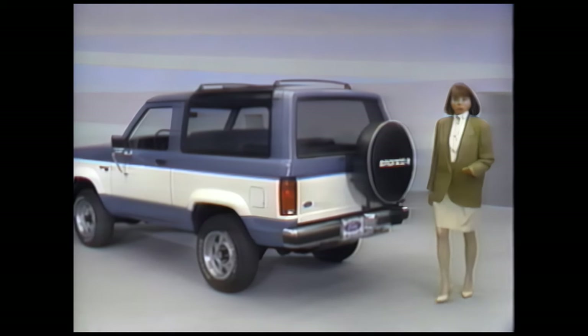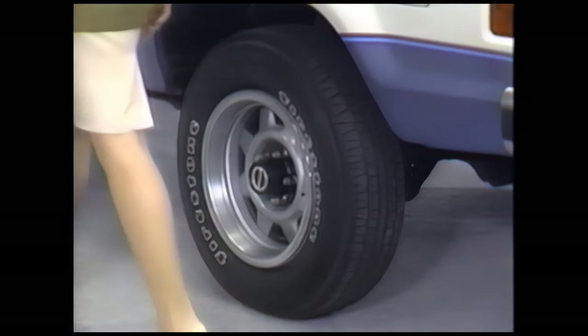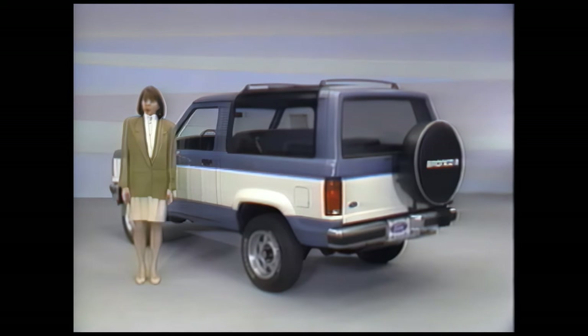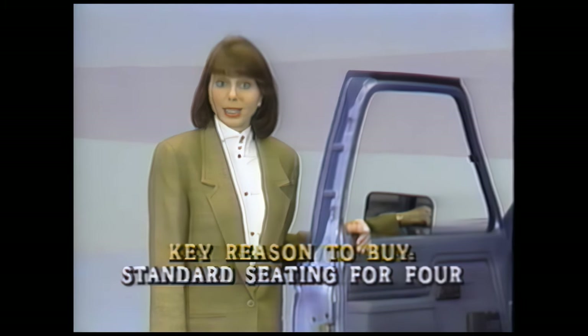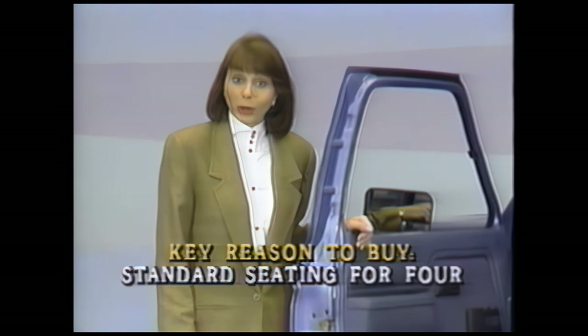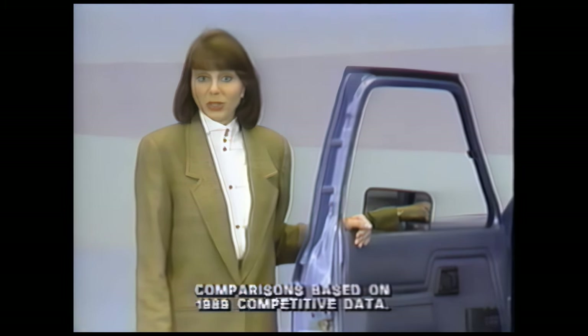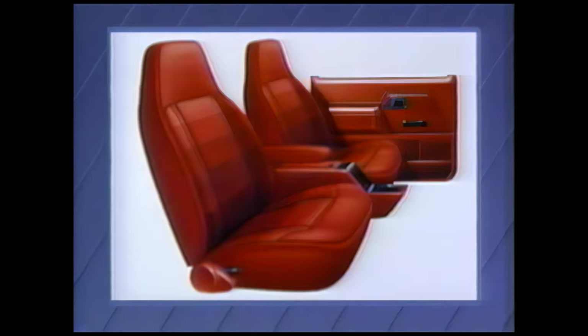Moving back, a major Bronco II feature to point out is its rear-wheel anti-lock braking system. On most surfaces, it pumps the brakes automatically to regulate pressure and inhibit brake-induced rear-wheel lock-up in two-wheel drive for precise, controlled stopping. Inside, seating for four is standard. That's a strong sales point against many compact utilities like S10 Blazer, because their rear seat costs extra. Or, your Bronco II can take five with the optional 60-40 front bench seat. The captain's chairs are great for comfort, with plenty of support where you need it most, for your back and sides.